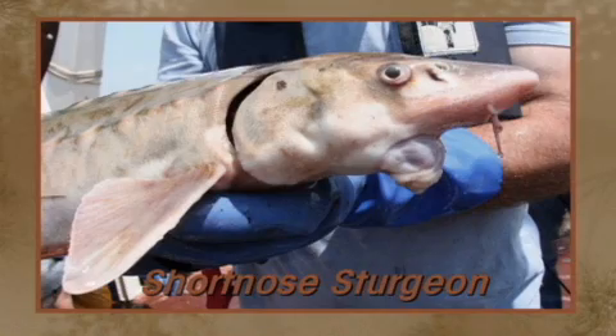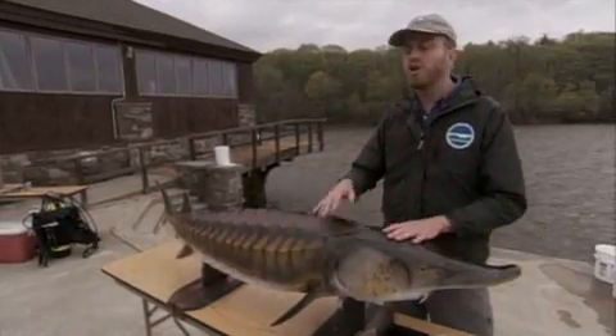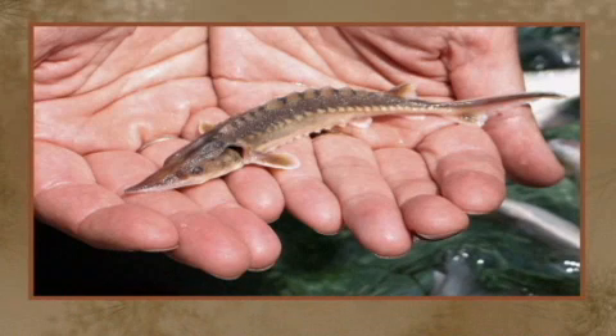They're amazing animals with an incredible life history. Young sturgeon are born here in the freshwater part of the estuary, where they'll grow for several years feeding on the rich habitats before they go out into the ocean to mature as adults. After many years — sometimes 15 years — the adults will come back into the Hudson to spawn.